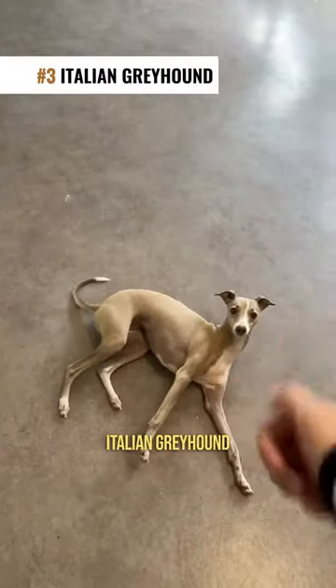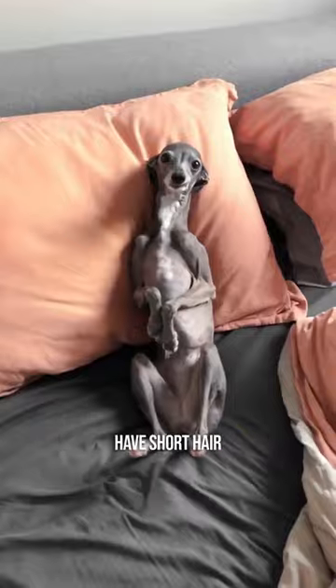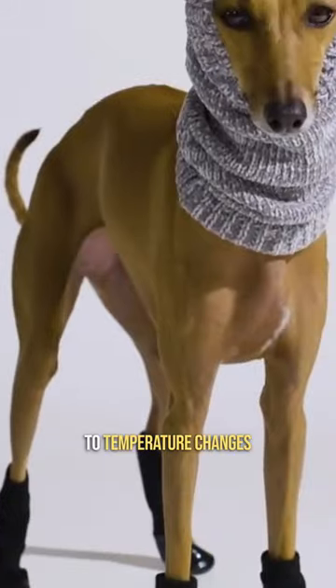#3: Italian Greyhound. This breed is a smaller version of the greyhound. They are a little over 1 foot tall, have short hair, and because of this, they are very agile and fast. But they are also very sensitive to temperature changes.